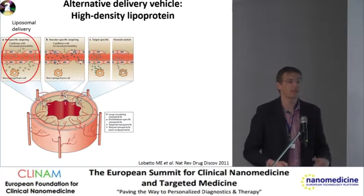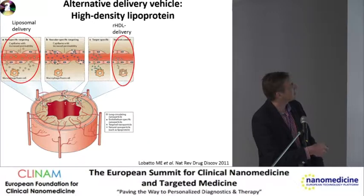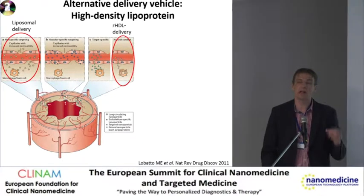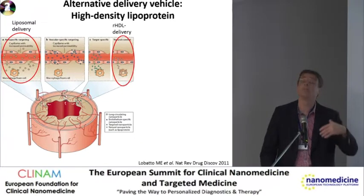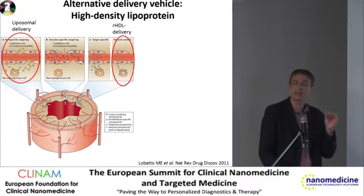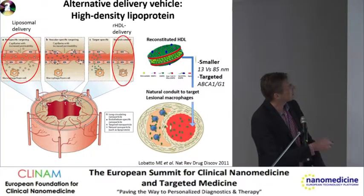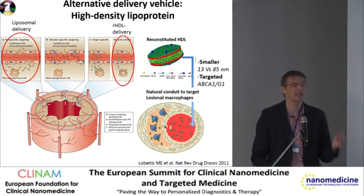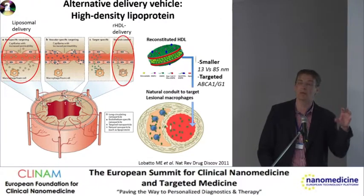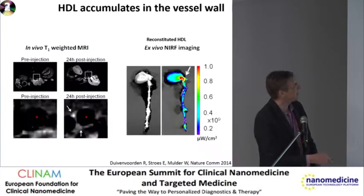That's liposomes, but the problem is that is still a very large particle. Can we do better or improve local delivery? We actually went back to HDL — the endogenous particle accepting cholesterol from macrophages. We hypothesized that HDL naturally reaches lipid-laden macrophages. So we went to reconstituted HDL, which is much smaller than liposomes — 13 versus 85 nanometers. It has a targeted approach because ApoA1 on the HDL particle is a natural ligand for ABCA1 and ABCG1, which are prominent transporters in macrophages.